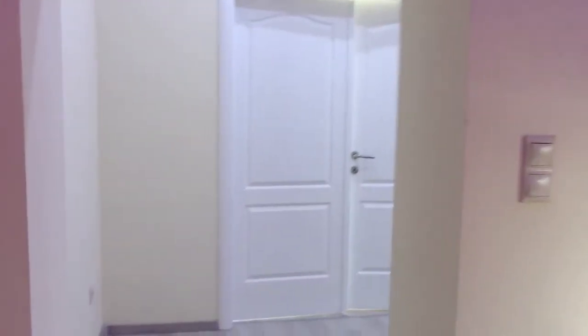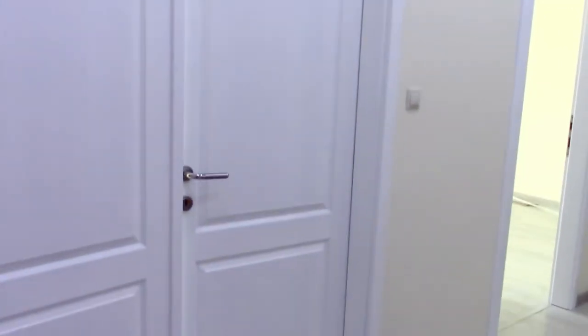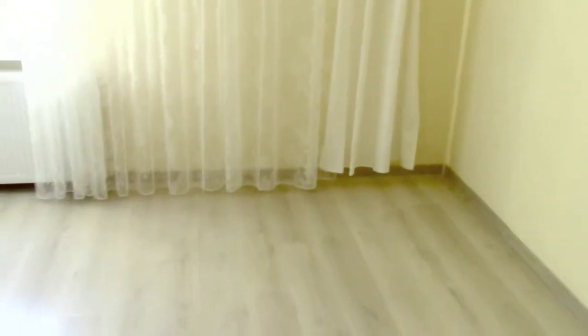Going a little further inside, you can see two more doors which belong to two more bedrooms. I would like to show you how the second bedroom looks — it is very large, about 20 square meters, and this room has a window.